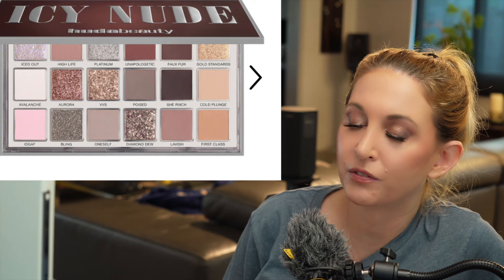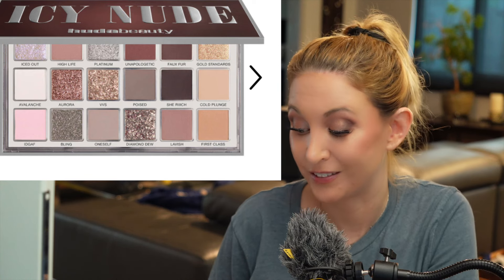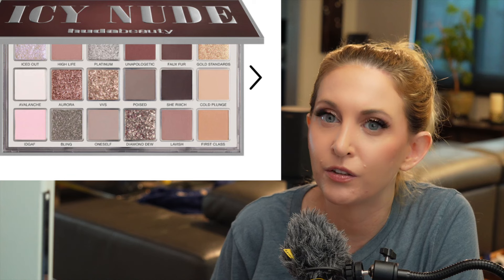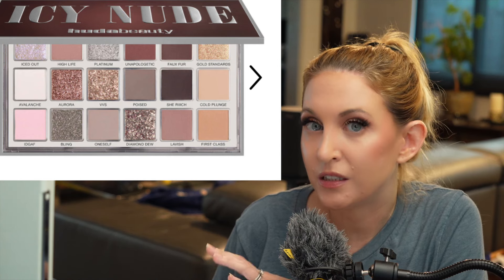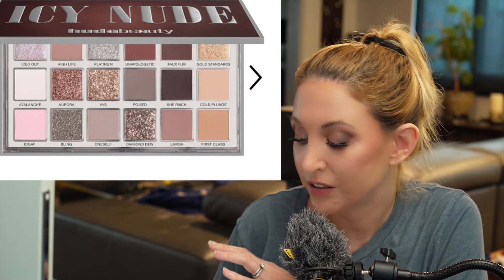Then I have the Huda Beauty Icy Nude eyeshadow palette. I was really on the fence when it first came out, but I've seen a couple of reviews and I do really like the color story. Unfortunately, I have a few of her big palettes so I feel like I own this already — enough people have done comparisons with Rose Quartz and other palettes and the shades are so similar. But these are genuinely my favorite colors, and everything except the pressed glitter looks really pretty, so I'm going to give it a shot.